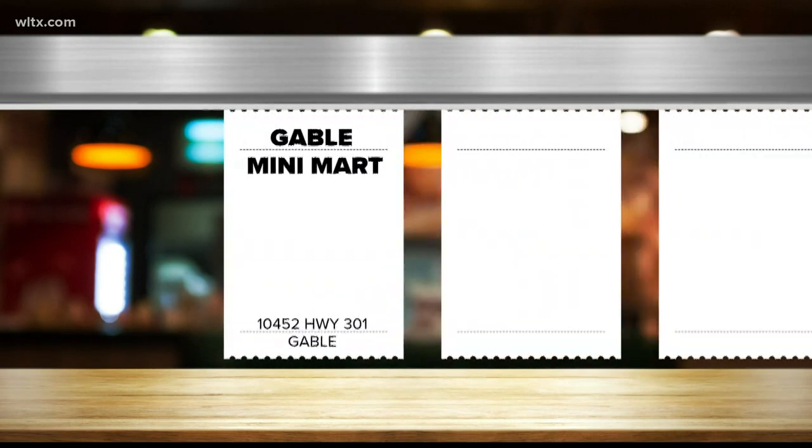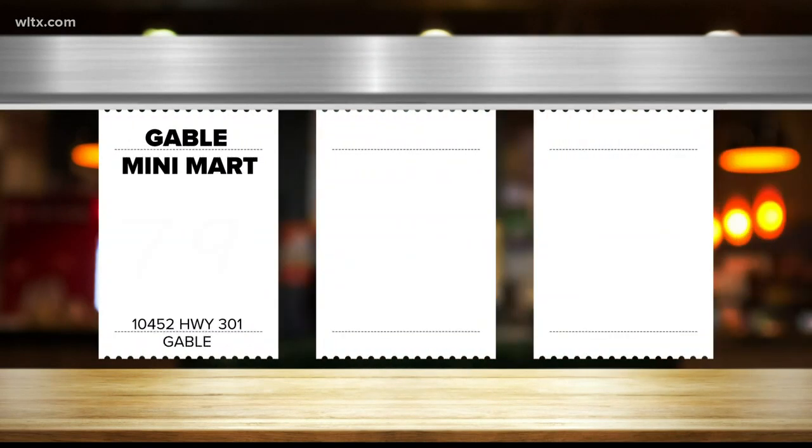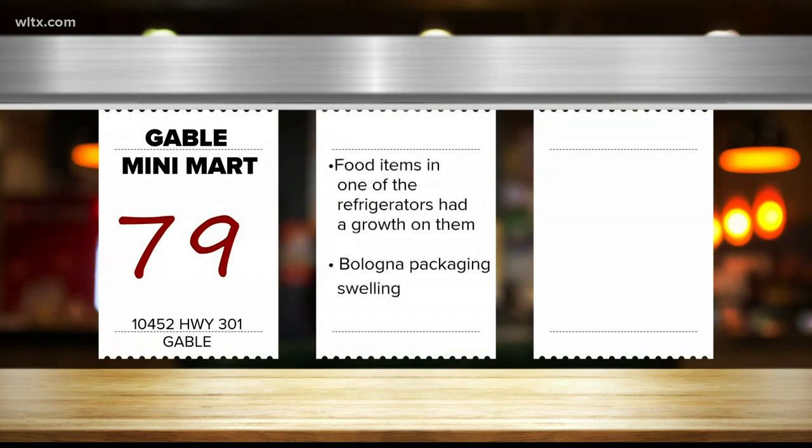We're going to start in Clarendon County, where Gable Mini Mart on Highway 301 scored a 79, our lowest grade this week. According to the report, food items in one of the refrigerators had a growth on them, and the bologna packaging in the cooler was swelling.